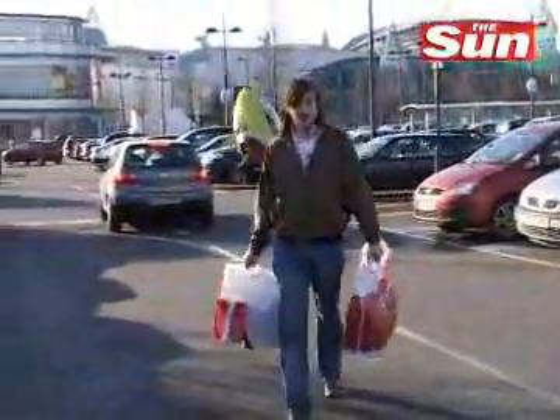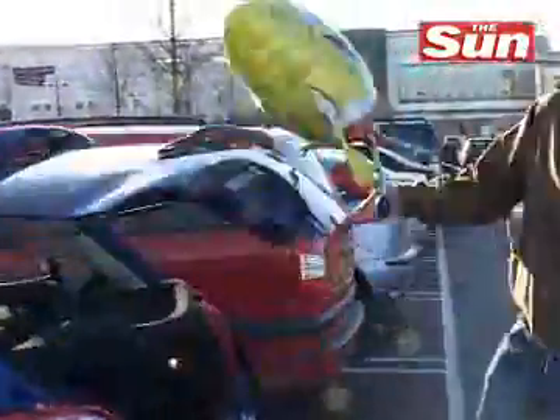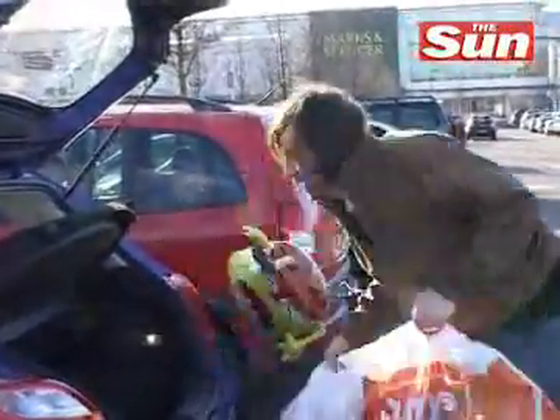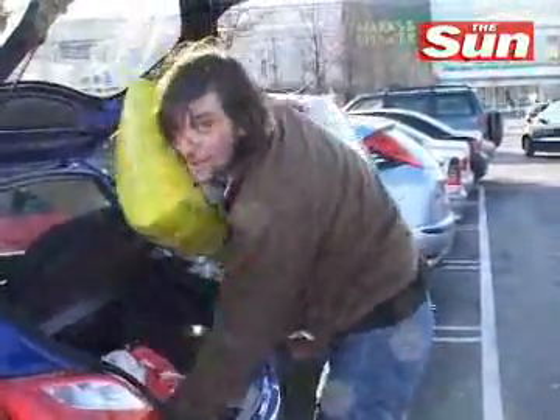There is one thing that the Mazda 2 is going to see a lot of, and that's shopping. Some models come with a keyless entry system, but this particular one doesn't. What it does have is lots of room in the boot for a supermini — you can quite happily fit tons of shopping in here, and fun stuff too, of course.